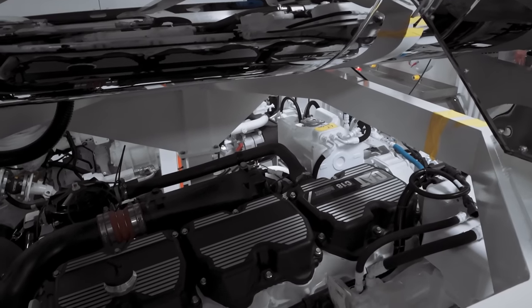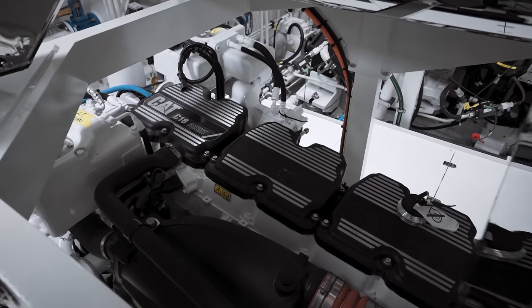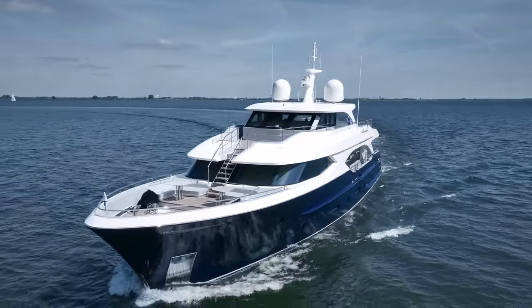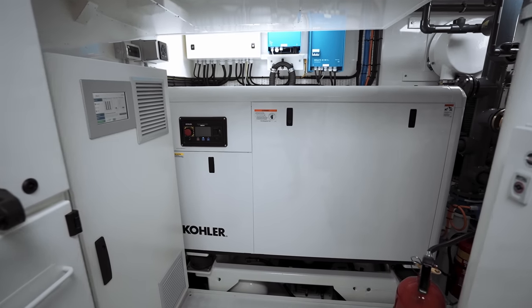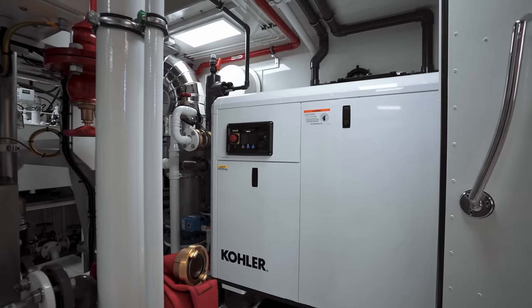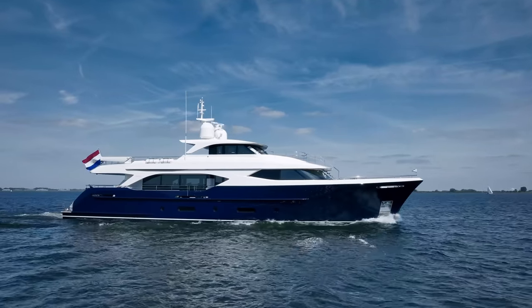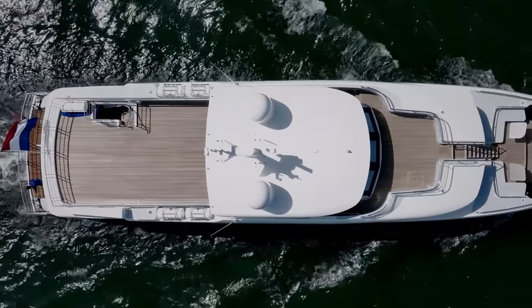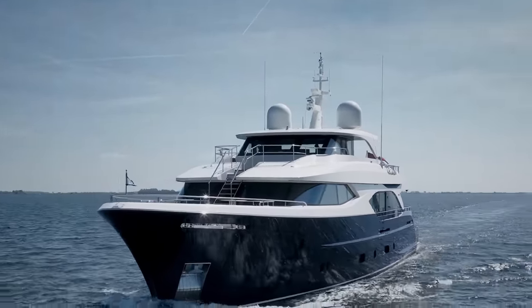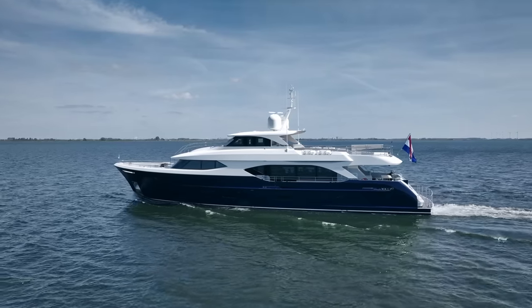The engines are Caterpillar C18s delivering 600 horsepower each, and it should be noted that they are A-rated, meaning they can be run at full speed continuously day and night. The generators are 55 kilowatts each, and the hotel load of the entire vessel can be run on one single generator, giving you the ultimate in redundancy. The top speed of the Monen 110 is 13 knots, and at 9 knots you have a 3,500 nautical mile — transatlantic — range. She consumes as little as 60 litres of fuel per hour with both engines and the generator running. It's remarkable.